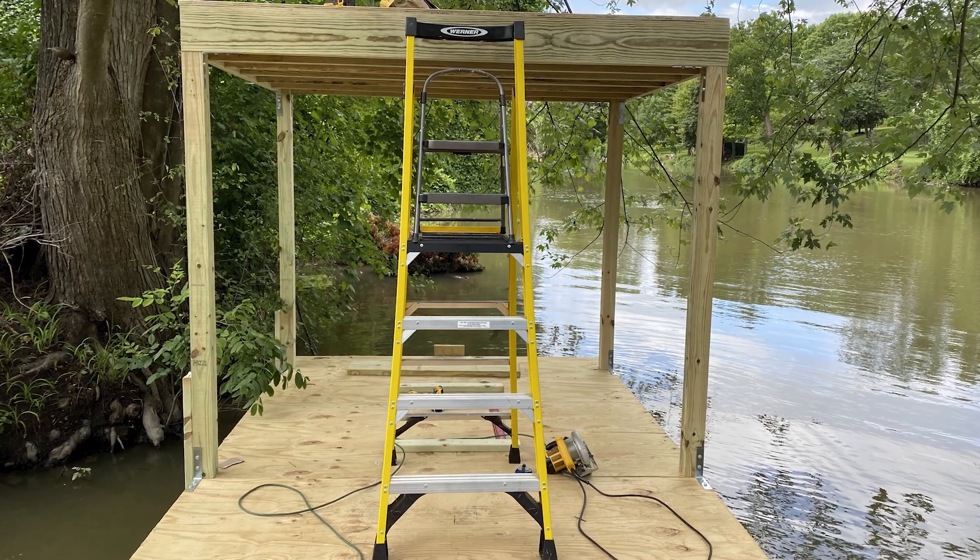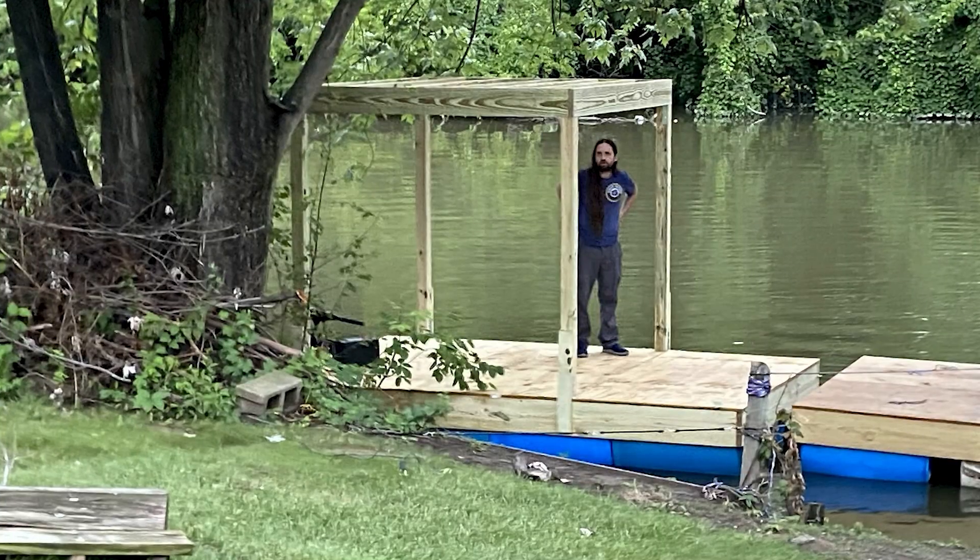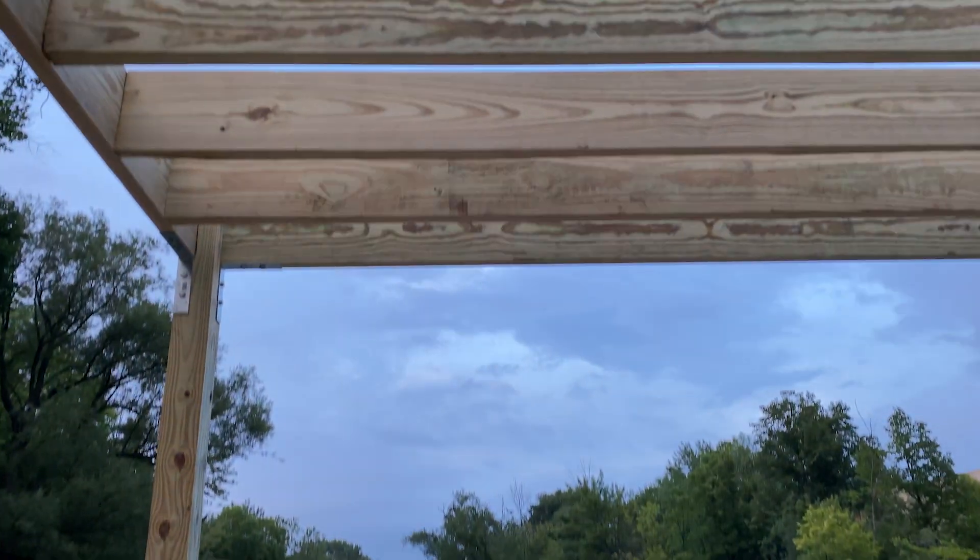Although our roof idea solved some issues for us, it actually added a ton of weight to the already slow boat, making it even slower.